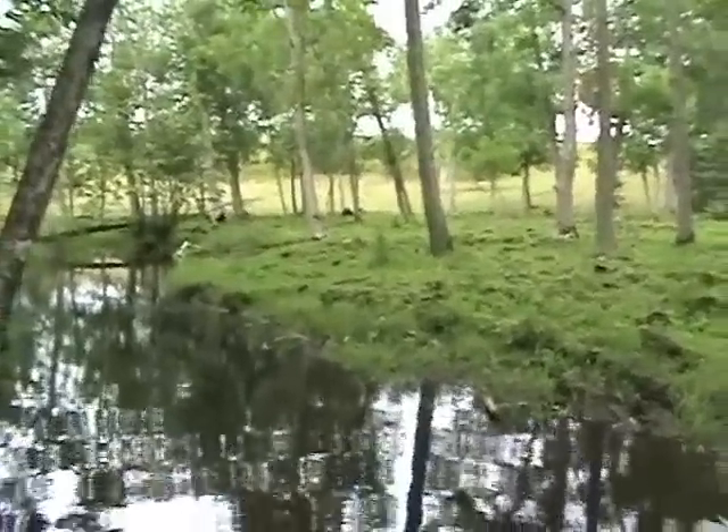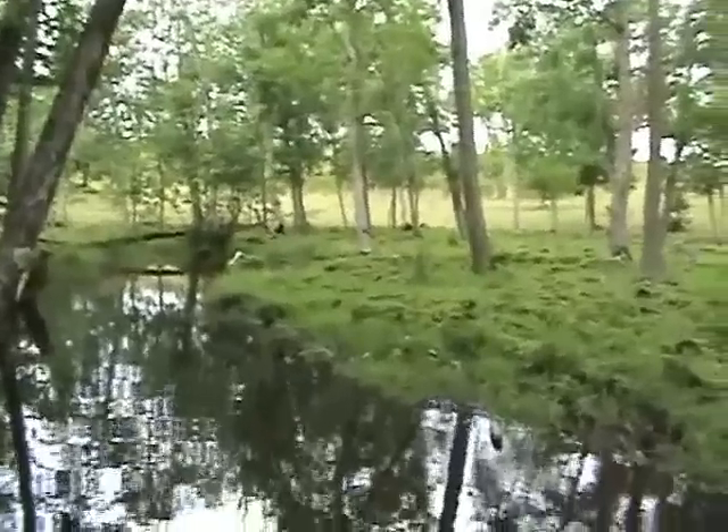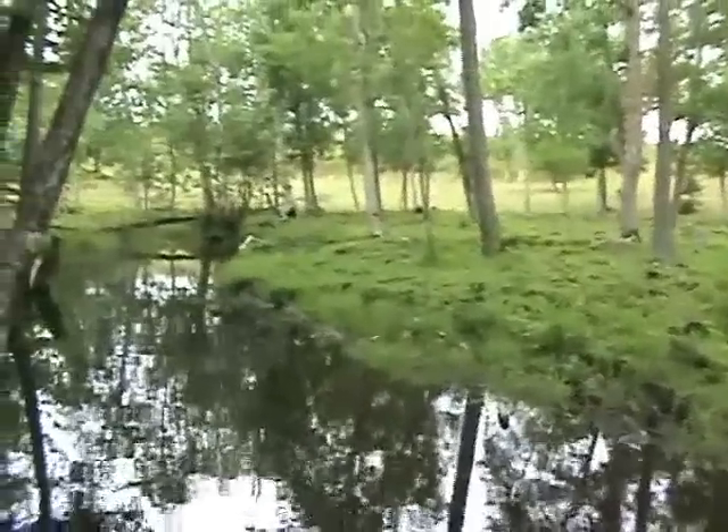The first thing we'll notice is that there's very little left in the way of a stream bank. The cattle can access the stream wherever they'd like, and in doing so, destroy the edge of the stream bank.